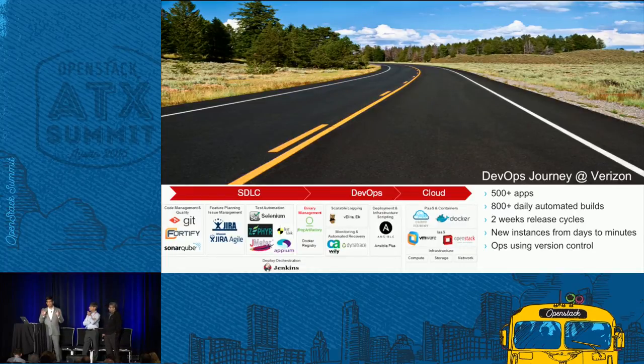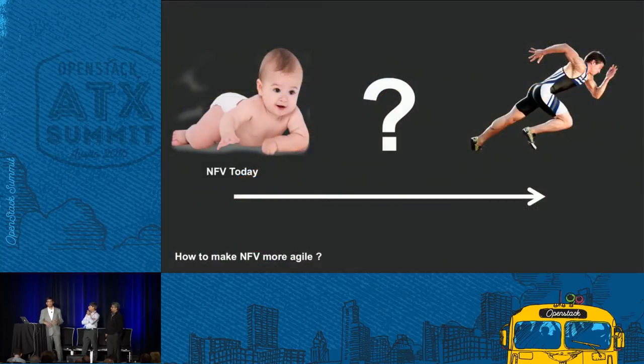The story was good — tremendous progress. As Arshad said, NFV is born. Now the question is how we can apply these DevOps principles to network functions and make it more agile. So we took this use case and did a proof of concept with Ericsson. We worked on two use cases.